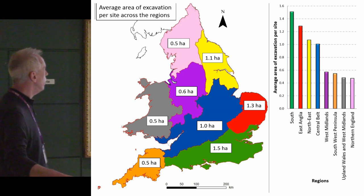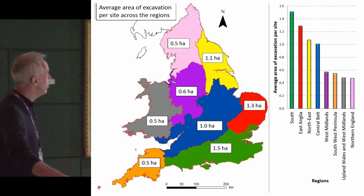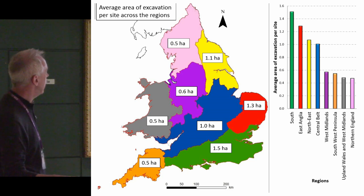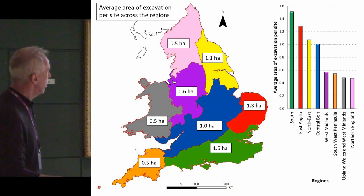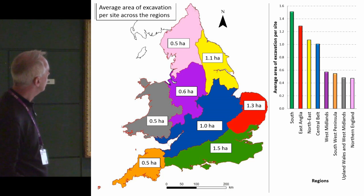This is also a very interesting analysis — probably taking years of person-time to complete — estimating the areas of every single excavation and plotting them against the regions used in the settlement project. The figure in the south and east is getting towards three times that of the north, west, and Wales. Together with the likelihood of finding coins, this demonstrates that it's going to be more difficult, with the average excavation, to find coins in the north and west than in the south and east.